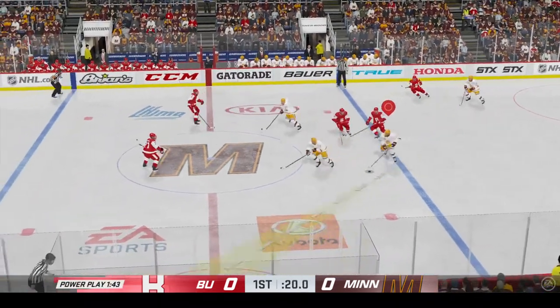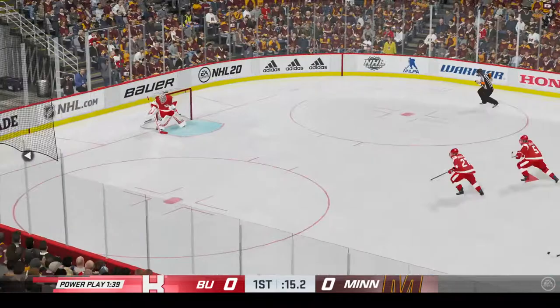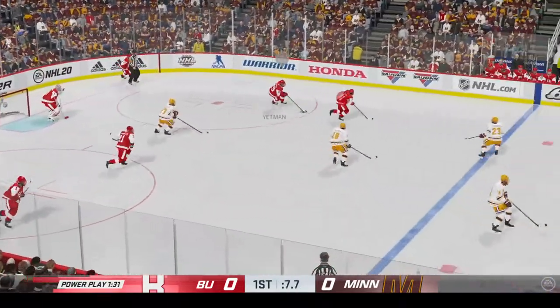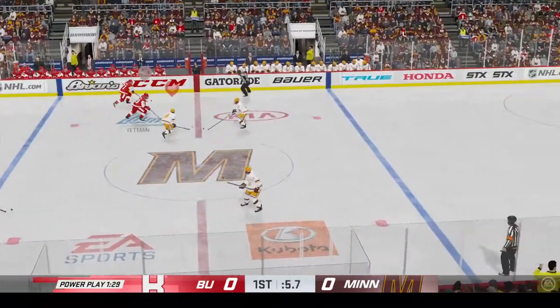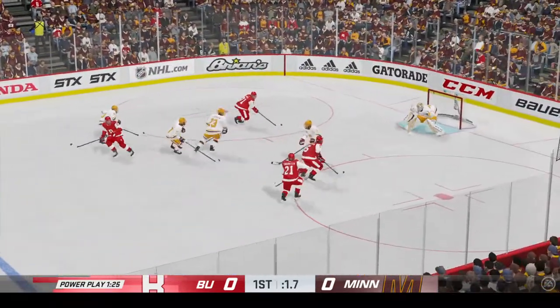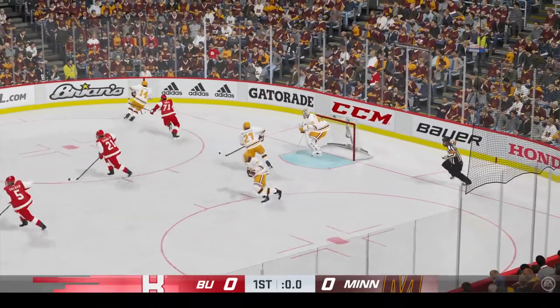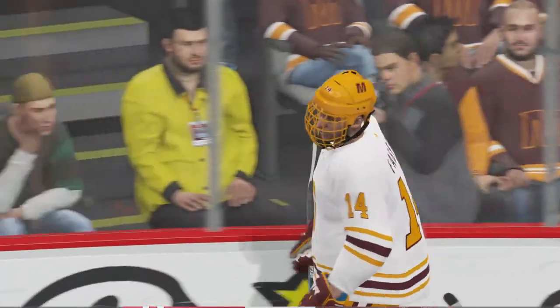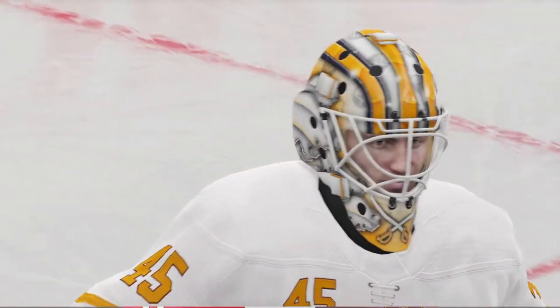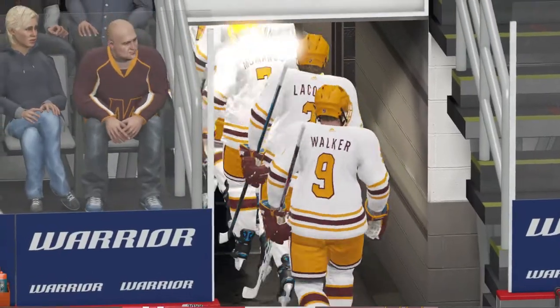Puck has dropped and we are back underway. Boston's gonna hold it a bit against the wall. And that's all she wrote for period number one — we are still scoreless after the first 20.